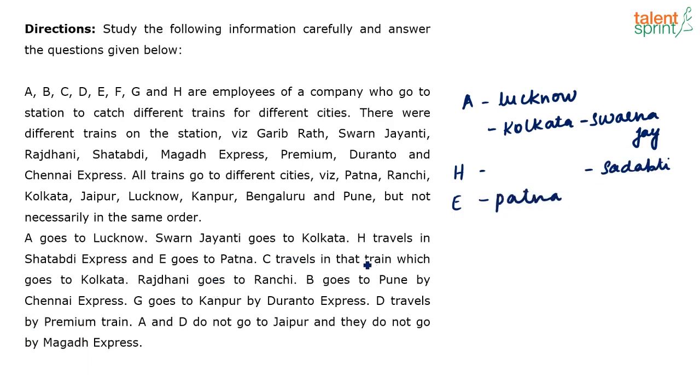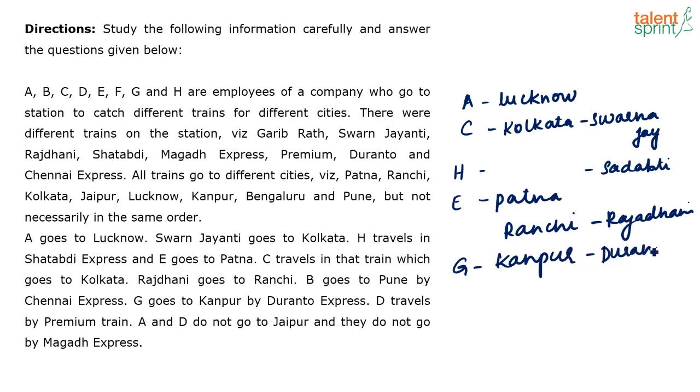C travels in a train which goes to Kolkata, so C goes by Swarna Jayanti. Rajdani goes to Ranchi. Then G goes to Kanpur by Duranto Express. D travels by Premium train.